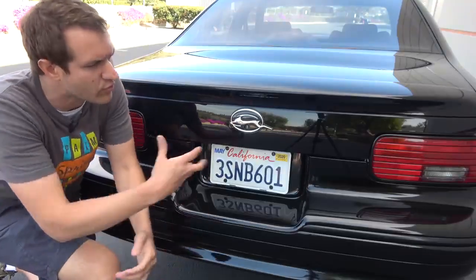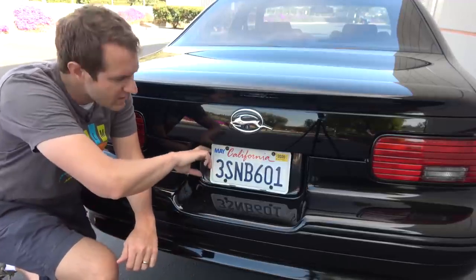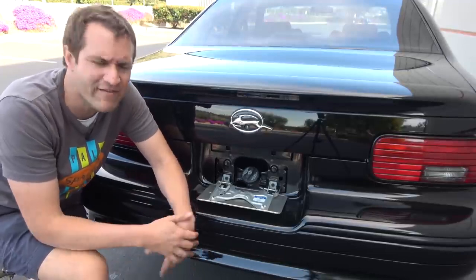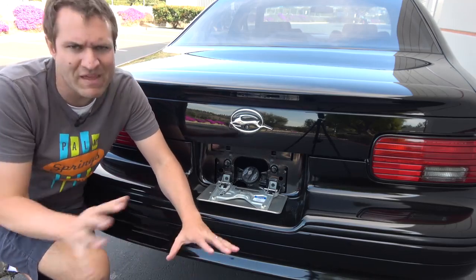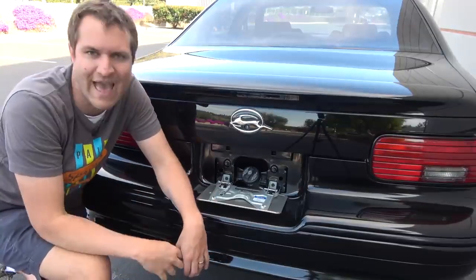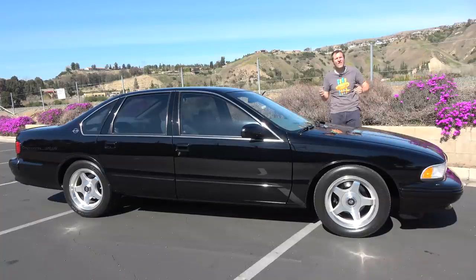One other interesting exterior detail: if you look on the rear fenders, you will notice there's no fuel door back there. How do you get fuel in this thing? You go to the license plate, pull it down, and that's where the gas cap is — that's where you put fuel in. This was pretty common practice in the 50s, 60s, and 70s, the old era of cars, but it was completely gone by 96. I wouldn't be at all surprised to learn that the 96 Impala SS and the Caprice were some of the very last cars that had their gas cap under a fold-down license plate.